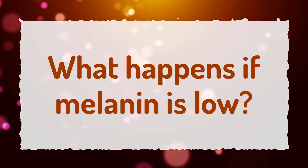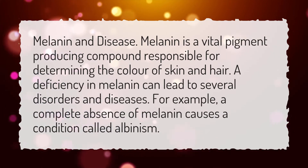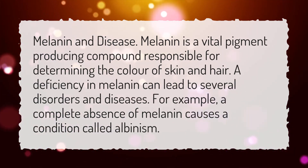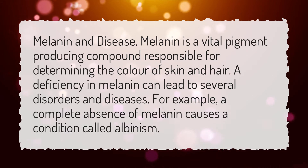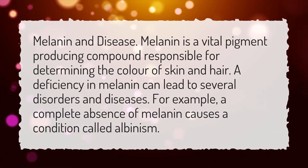What happens if melanin is low? Melanin and disease. Melanin is a vital pigment-producing compound responsible for determining the color of skin and hair. A deficiency in melanin can lead to several disorders and diseases. For example, a complete absence of melanin causes a condition called albinism.